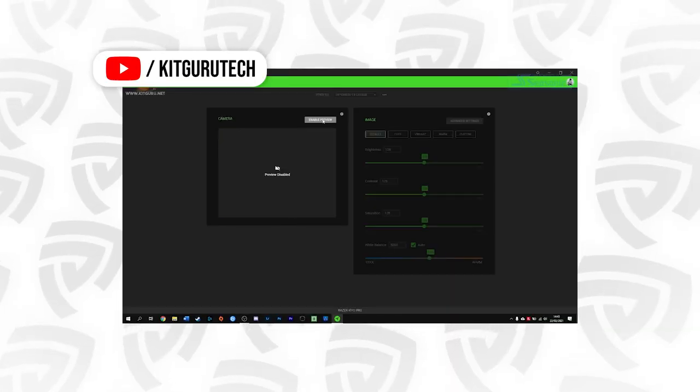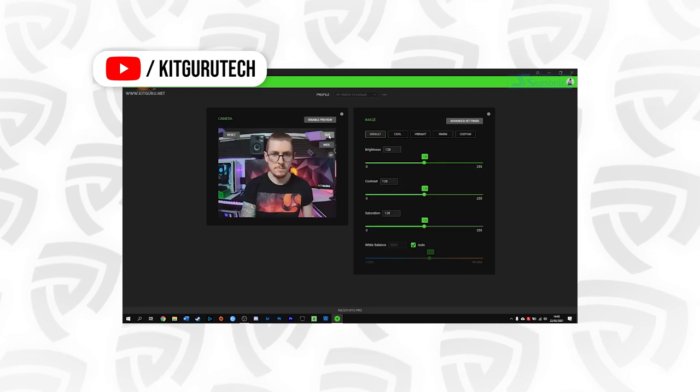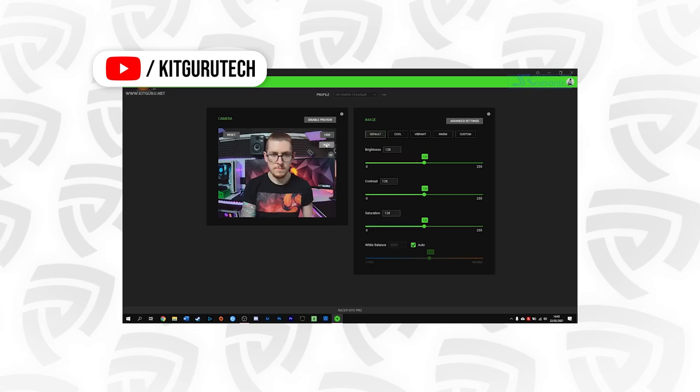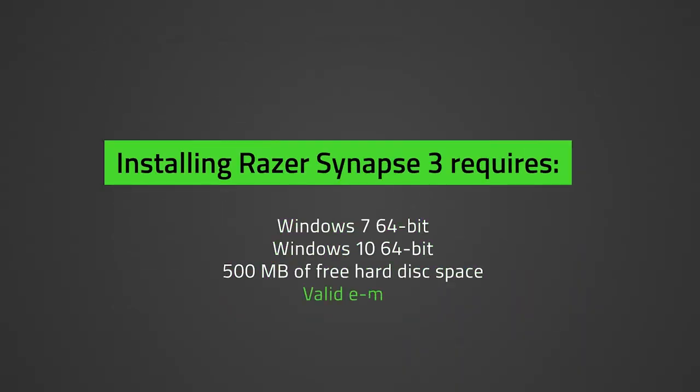For a fuller look at the Synapse application, check out some links in the description showing how you can customize field of view, HDR control, and more — we'll link some of the best reviews there too. If you're planning to buy the Razer, just make sure you're on Windows and not Mac so that you have full support for field of view control, HDR control, resolution, and color correcting your image.